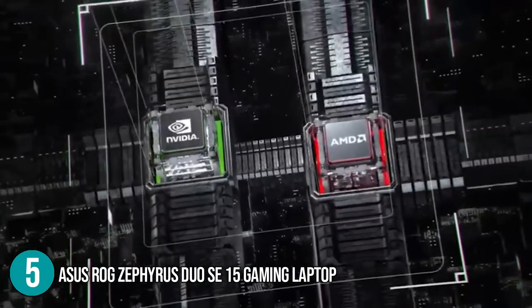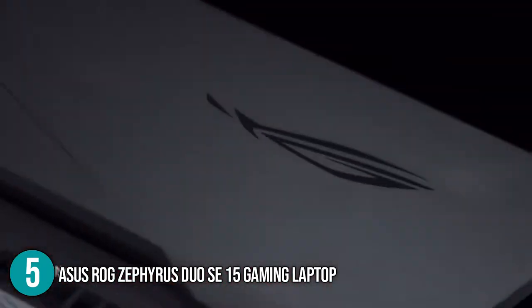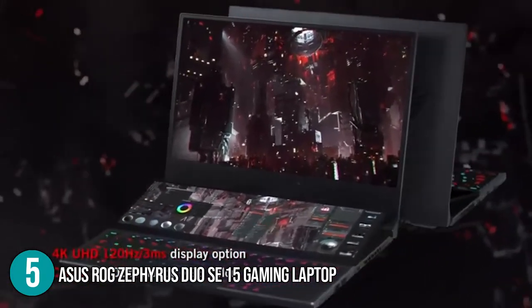Although it comes at a high price point, you will definitely get the value for your money with its sophisticated design that will leave heads turning. Our team at In The Home highly recommends this for serious gamers with a large budget, which is why we have placed it at the number 5 spot on today's list.